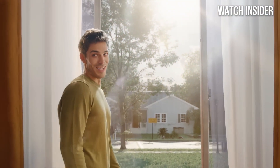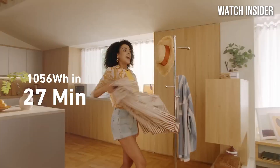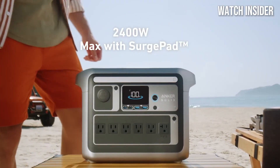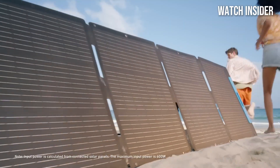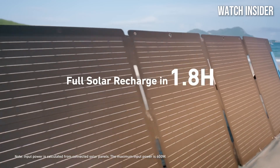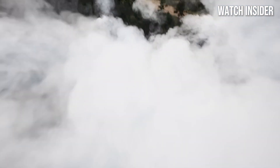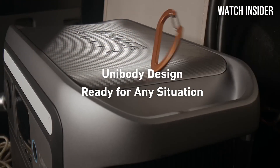Number 2. The Anker Solex C1000 is a game-changer for anyone in need of reliable and portable power on the go. After putting this power station through its paces in various scenarios, from camping trips to emergency backup during an unexpected power outage, we can confidently say that it stands out in the crowded market of portable power solutions. With a robust 1000Wh capacity, the Solex C1000 can charge multiple devices simultaneously, including laptops, smartphones, and even small appliances. Its array of ports featuring AC outlets, USB-A, USB-C, and DC outputs ensures that you can power everything from your essential gadgets to more demanding devices with ease. One of the standout features is its impressive charging speed — thanks to Anker's advanced technology, the power station can be recharged from a wall outlet or solar panels in a fraction of the time compared to competitors.